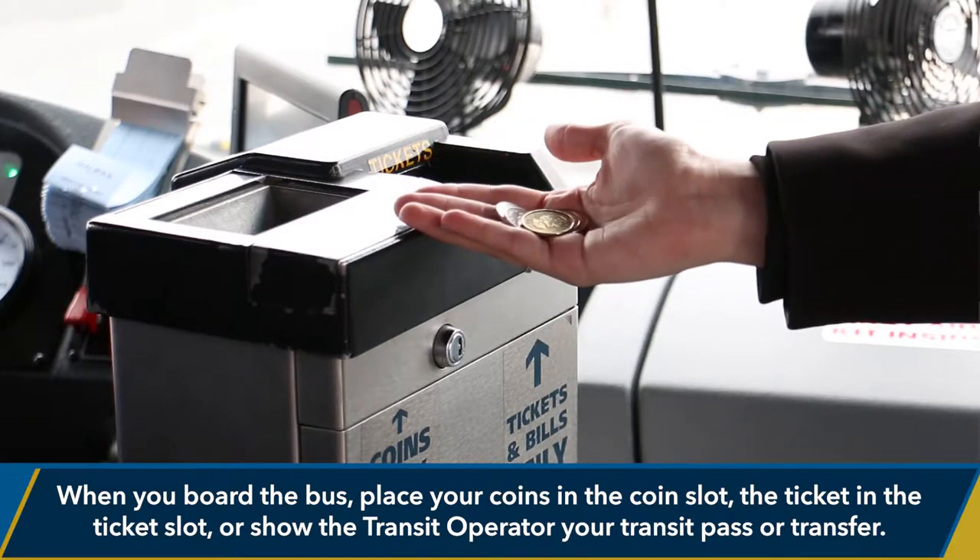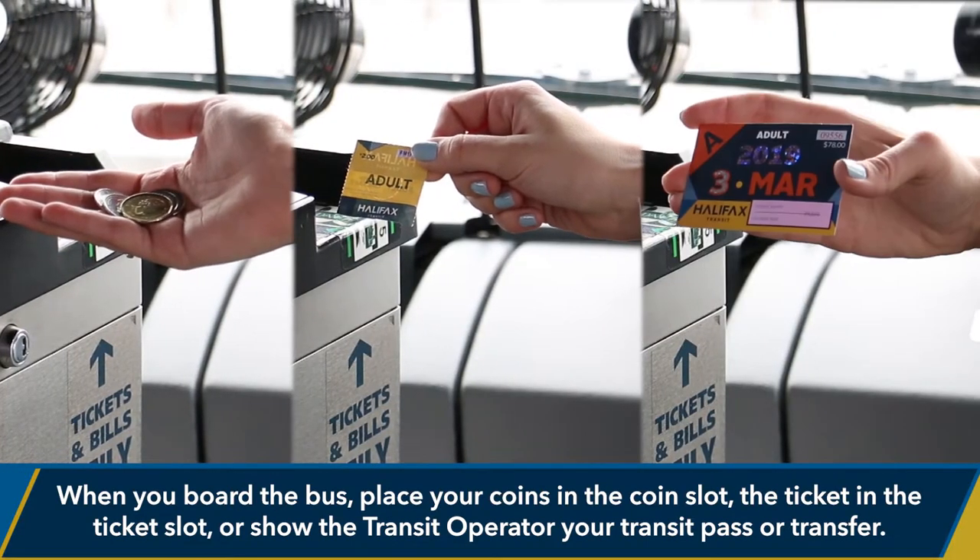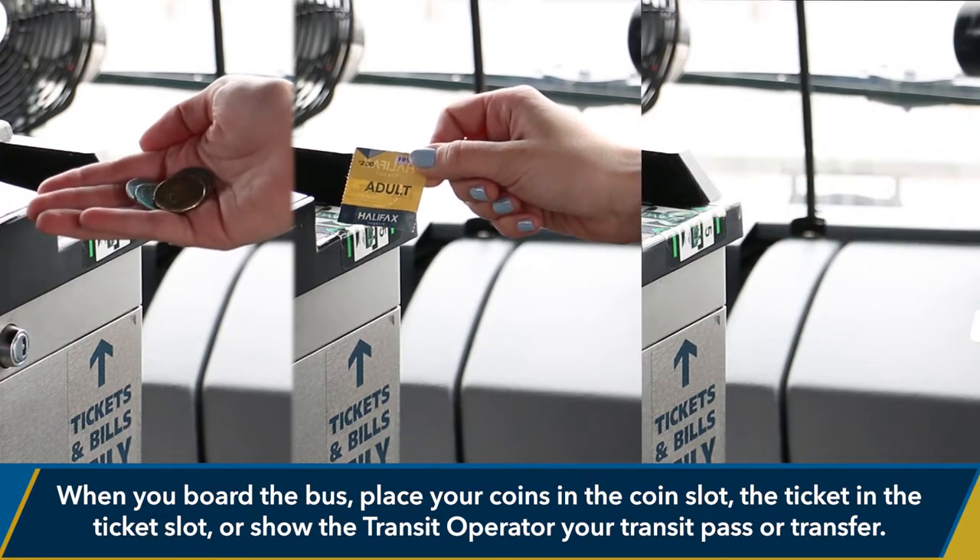When you board the bus, place your coins in the coin slot, the ticket in the ticket slot, or show the transit operator your transit pass or transfer.